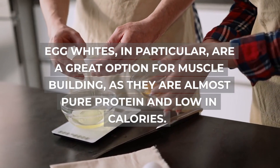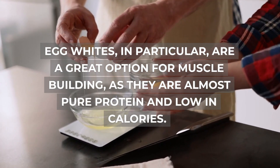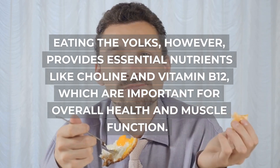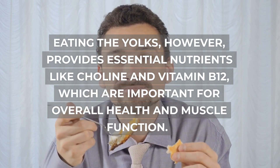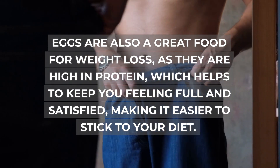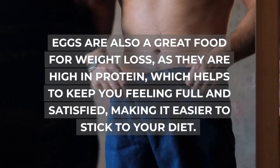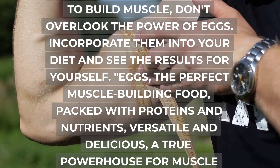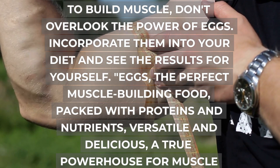Egg whites, in particular, are a great option for muscle building, as they are almost pure protein and low in calories. Eating the yolks, however, provides essential nutrients like choline and vitamin B12, which are important for overall health and muscle function. Eggs are also a great food for weight loss, as they are high in protein, which helps to keep you feeling full and satisfied, making it easier to stick to your diet. So next time you're looking to build muscle, don't overlook the power of eggs.